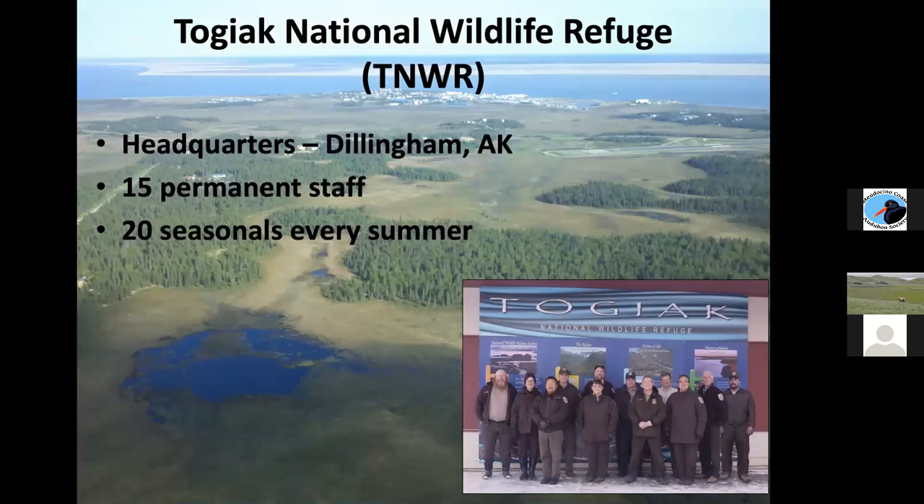On the Togiak National Wildlife Refuge, this is Dillingham — a small community where everything has to get flown or boated in and out. Barges do come to this area, and you can see the airstrip. Not many people are in this community most of the year, but as it gets towards summer the town blows up with fisheries industry folks — people on boats, in supply industries, support services, canning operations, and so on. The actual wildlife refuge staff in Dillingham is only 15 permanent staff and about 20 seasonals every summer.